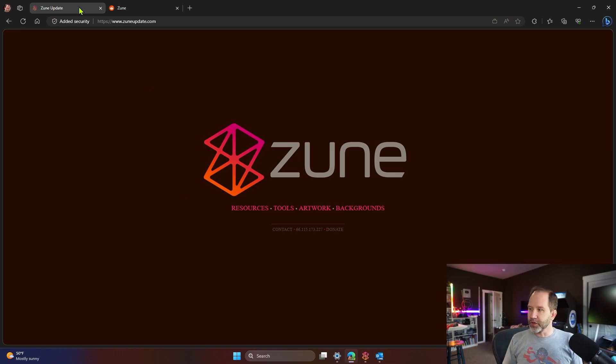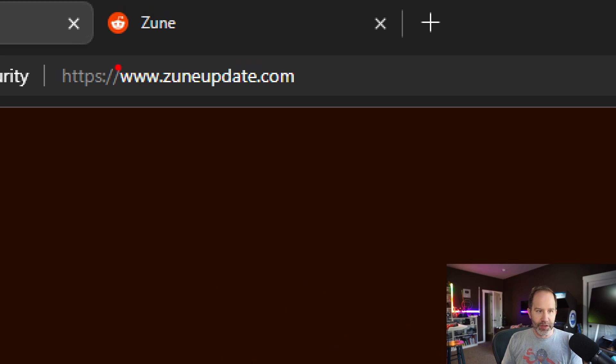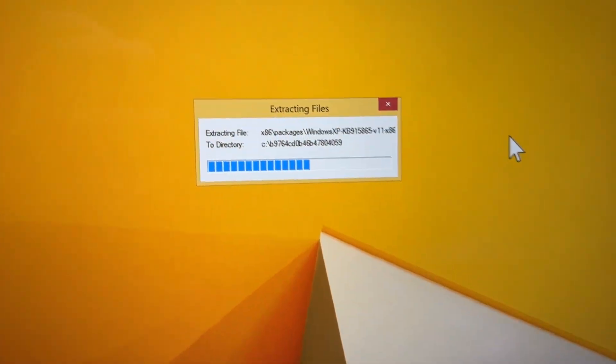First, when you want to update your Zune, there is a zuneupdate.com website, which is not run by Microsoft — it's actually run by a very awesome community member. When the Zune software phones home to say 'I'm a Zune, update my firmware,' there's nobody listening on the other side. So you go to Zune Update, change your DNS settings, go into your hosts file, and run a local server. When your computer goes out to zune.net, it turns around and talks back to itself, allowing you to update the firmware. Really, really cool.